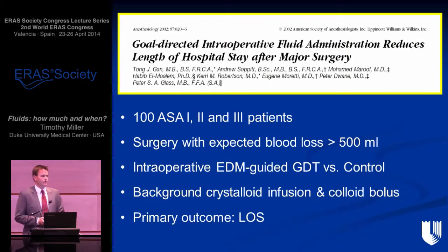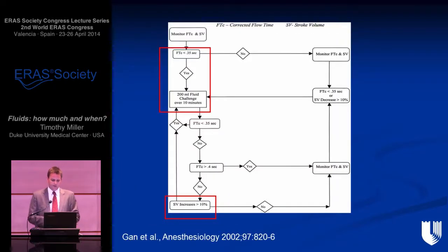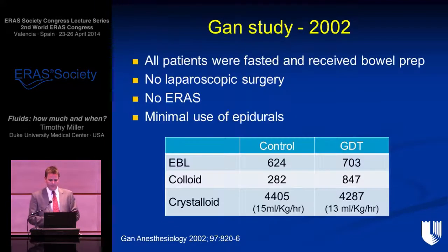Looking back at a classic goal-directed therapy study done at Duke by T.J. Gan — my mentor — the inclusion criteria was expected blood loss greater than 500 mLs. They used a background crystalloid with colloid boluses. Their algorithm used 200 mL boluses of colloid and the corrected flow time to predict when to give fluid. However, this study was published in 2002 with patients recruited in 1999–2000. All patients were fasted and received bowel prep; there was no laparoscopic surgery, no ERAS, minimal use of epidurals.